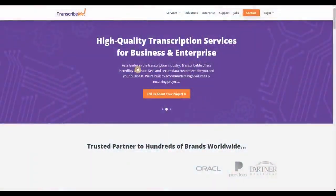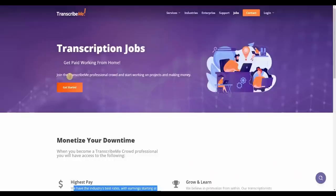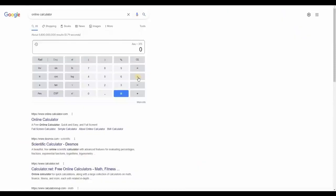Moving on to the second website on our list: transcribeme.com, which you may also join for free. When you go to their homepage, you'll notice a few career opportunities — you may type and earn money online such as transcription or translation. Focus on transcription because this one pays the most. They have the industry's best rates, with earnings starting at $15 to $22 per audio hour and a top monthly earning of $2,200. That's $22 per audio hour — if you do it for 5 hours, you can earn $110. This pays less than Rev.com.